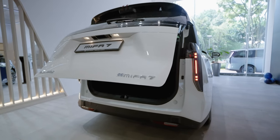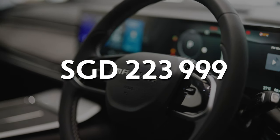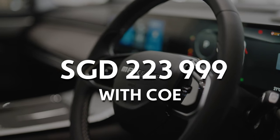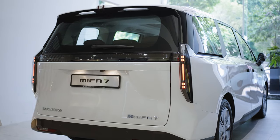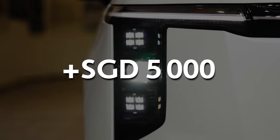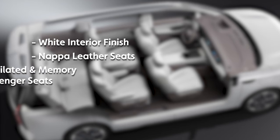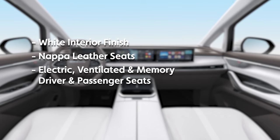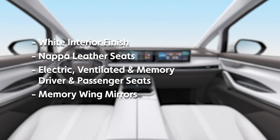Finally, let's talk price. The Maxxis Mifar 7 starts at $223,999, including the Category B COE. It's available in two variants — Luxury and Premium — with the Premium version priced at $5,000 more. So if you top up that $5,000, you'll get an upgrade to a luxurious white finish, Nappa leather seats, and a memory function that stores not only the driver seat settings but also the wing mirrors, for that added touch of personalization.